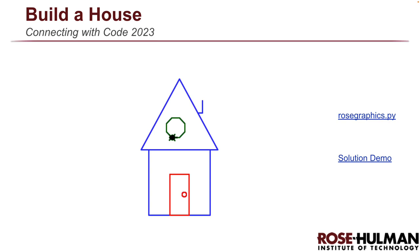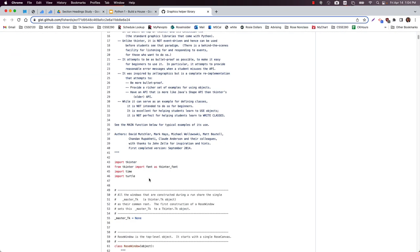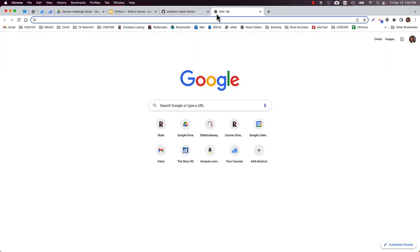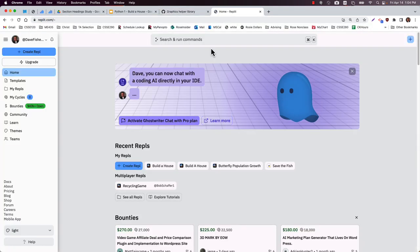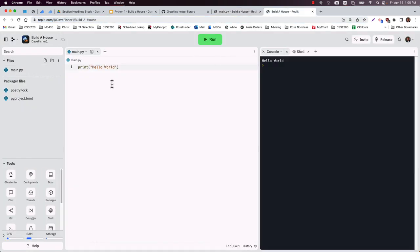There is a file that you're going to need. I'll make sure it's available in the YouTube description below or in the slides. The file you're going to need is rosegraphics.py. What I want you to do is copy the text of this file into your project. So you've probably got a REPL open — let's find that tab.